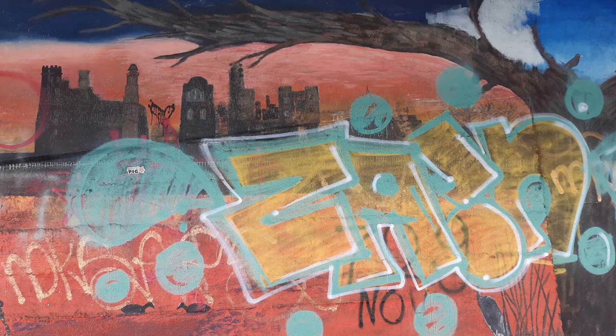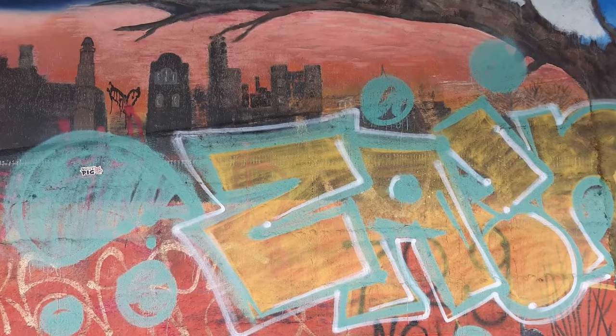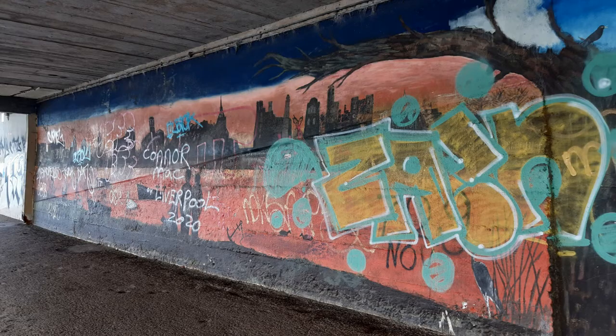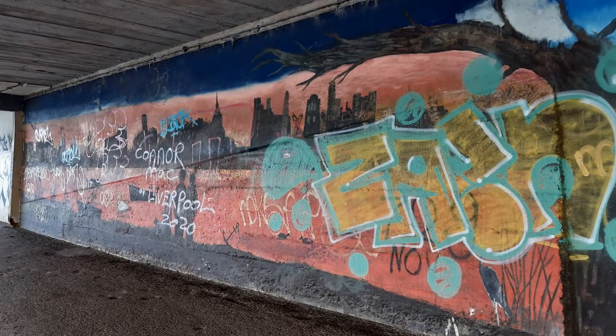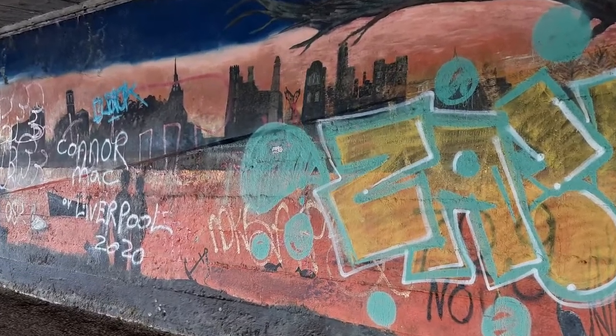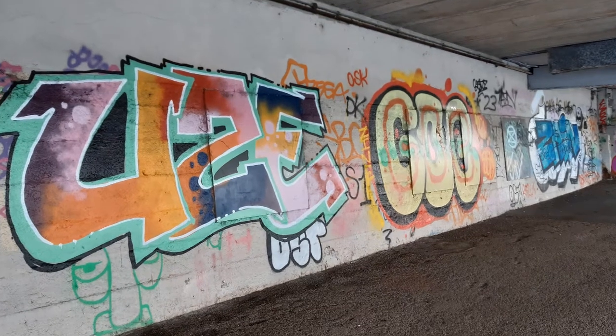Surprisingly, for many years the artwork survived, but gradually it started to be vandalised. Some of the large paintings were ripped off the wall and disappeared completely. Then over the years graffiti has appeared over most of it, which I suppose has a charm of its own, but I regret not trying to somehow stop this obliteration.